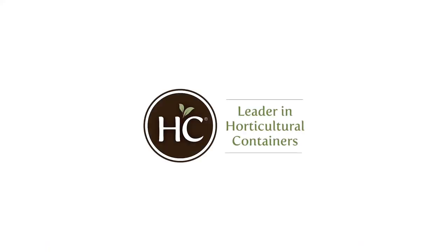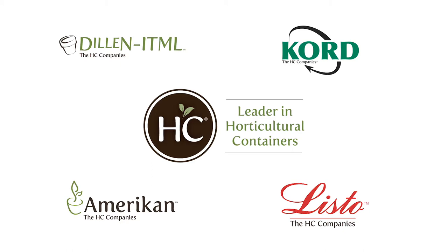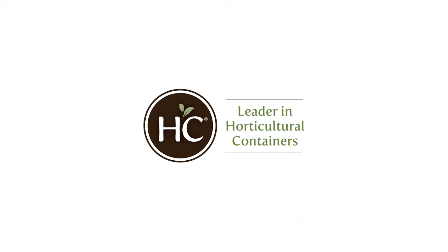HC is a culmination of many storied brands in the industry, including Dillon, ITML, Cord, American, and Listo, all helping to create the innovative company we are today.